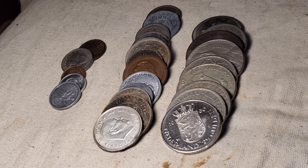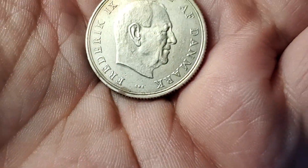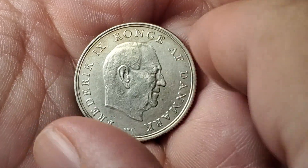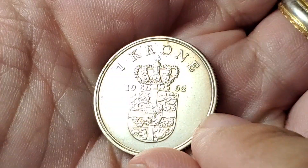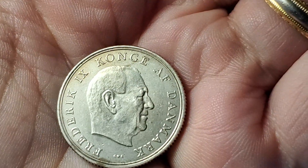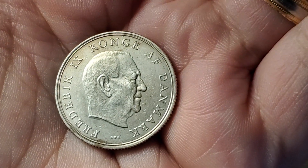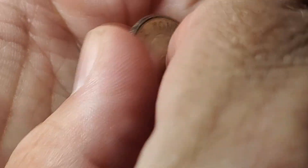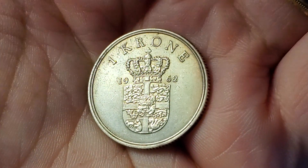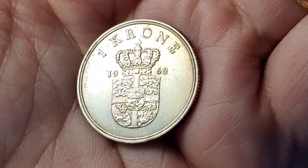We're going to start this video with a coin from Denmark. I didn't see any silver coins in the bin except for maybe this one. With the toning on it — there's a little bit of toning around the edge here — I thought this one has to be silver. But it's not silver. This one is just a regular copper-nickel coin from Denmark. It is a one krone coin showing King Frederick IX. This one is KM 851.1 and not silver.